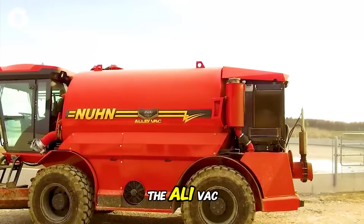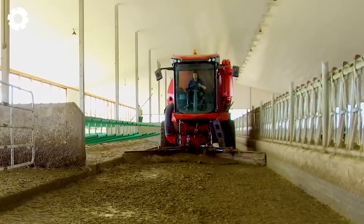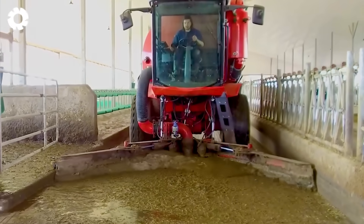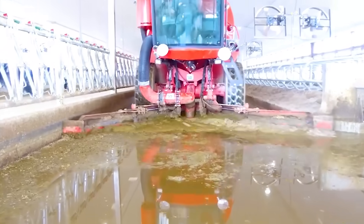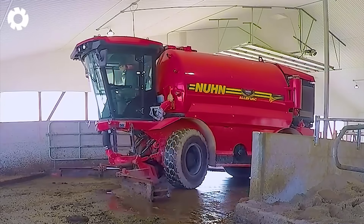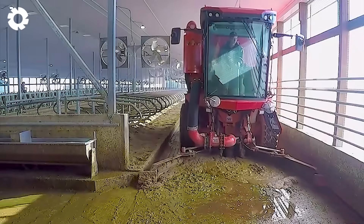The Alivac self-propelled vacuum cleaner, with its powerful 220 horsepower engine, is the leader in spreading liquid manure, stirring liquid manure, pumping manure, and transporting manure. Together with the Sludge Tanker, it helps optimize the manure treatment process, improving efficiency and minimizing labor.